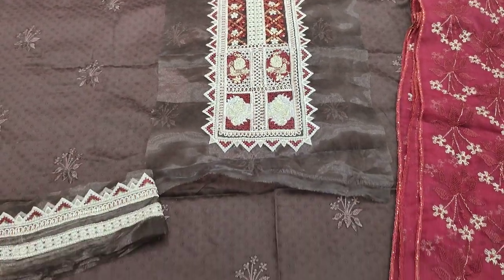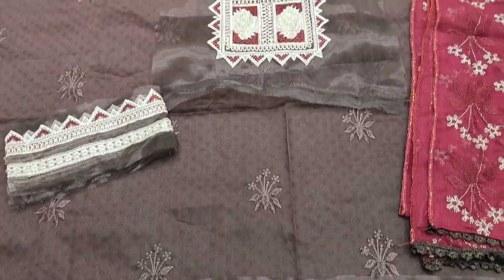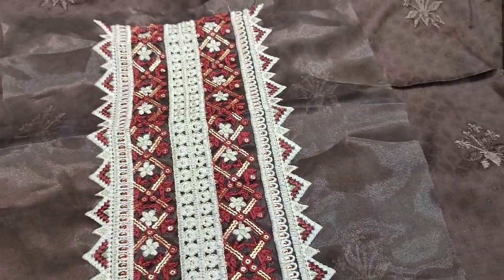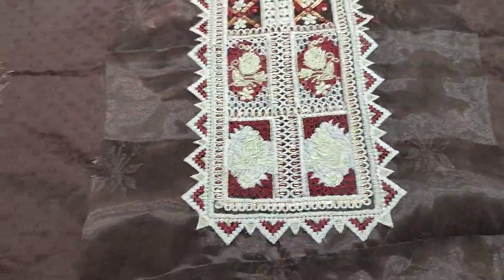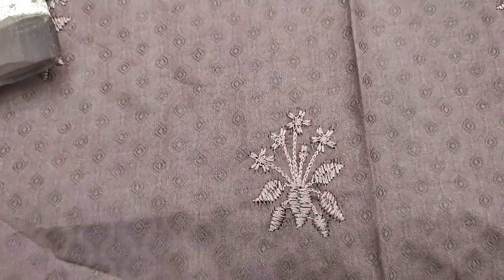Hello everyone, this is Abdul Khadir in the Fakafat Collection. Here is a new design of Cotton Fancy. Embroidered Neck, Embroidered Motives, Self Print Fabric.